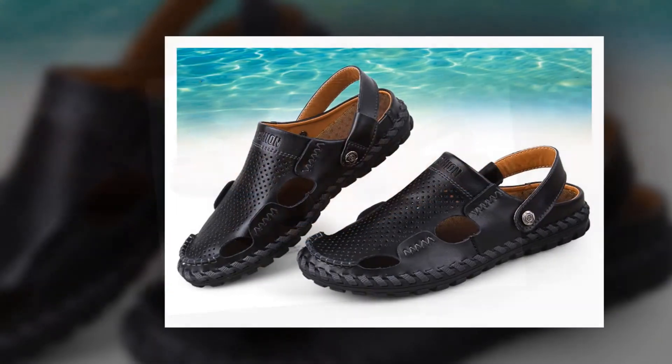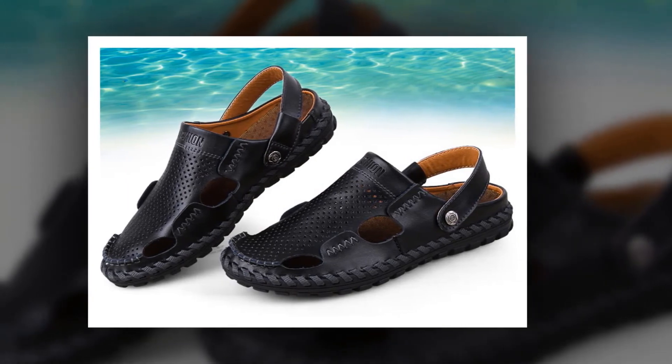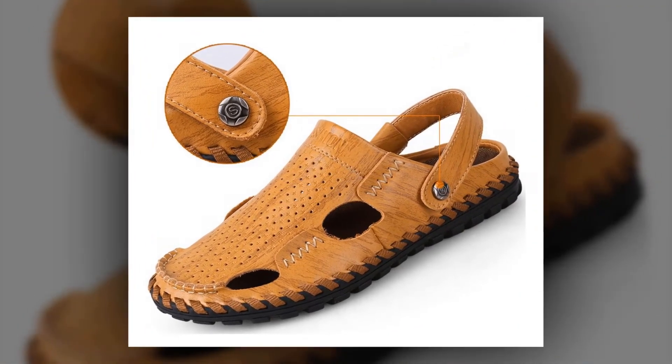To get more information about these outdoor casual leather sandals, please check the link given in the description. You'll get a special discount if you use the link. Make it yours before the discount time is over.